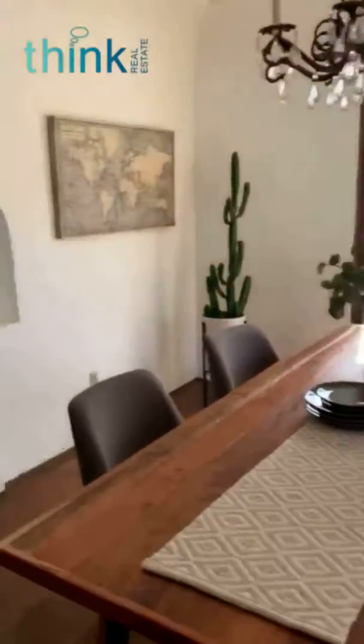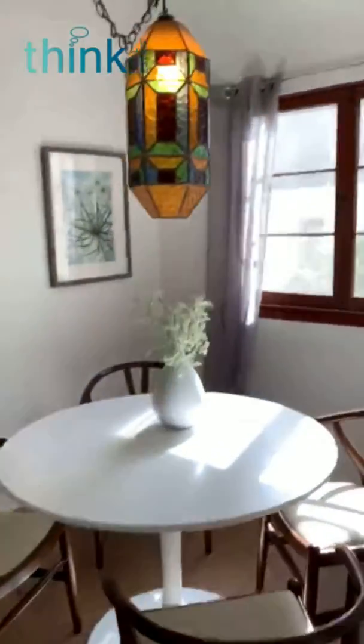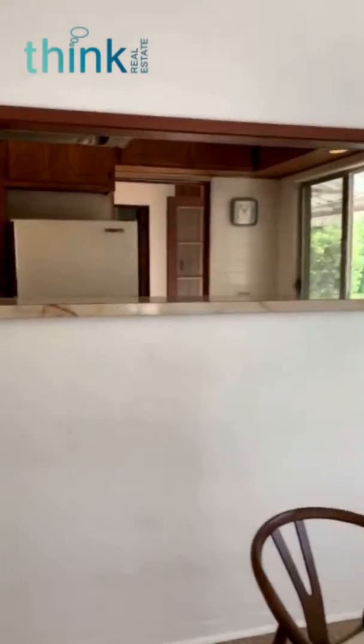Follow me over here — this is the breakfast room. The house needs a little bit of updating; could use a new kitchen, for example.